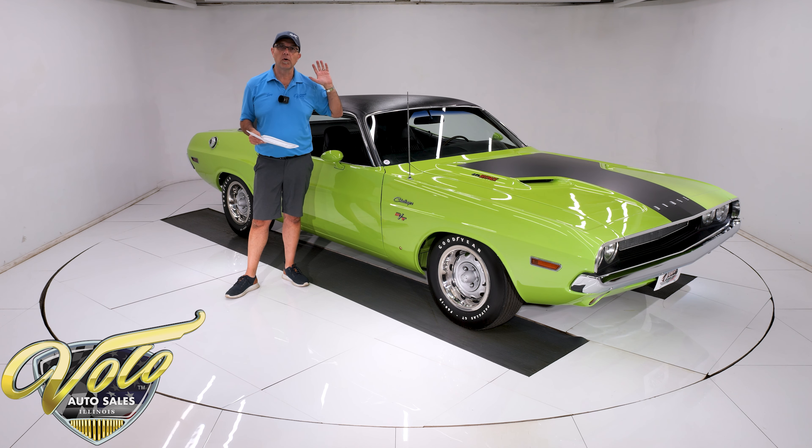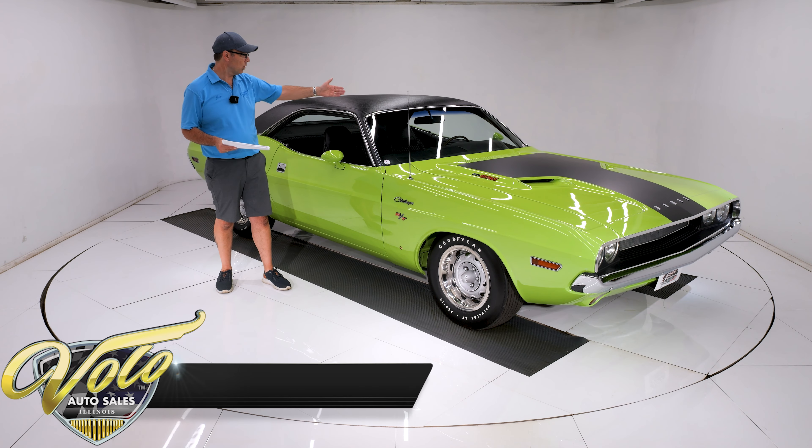This one's been rotisserie restored. It's gorgeous in and out, top to bottom, full of options from leather seats to rally dash.